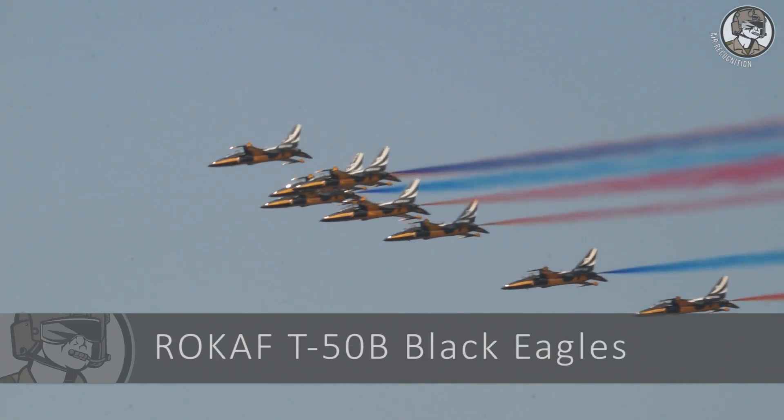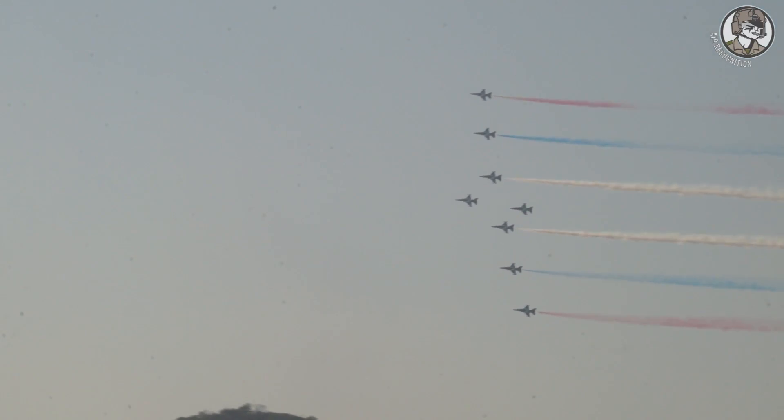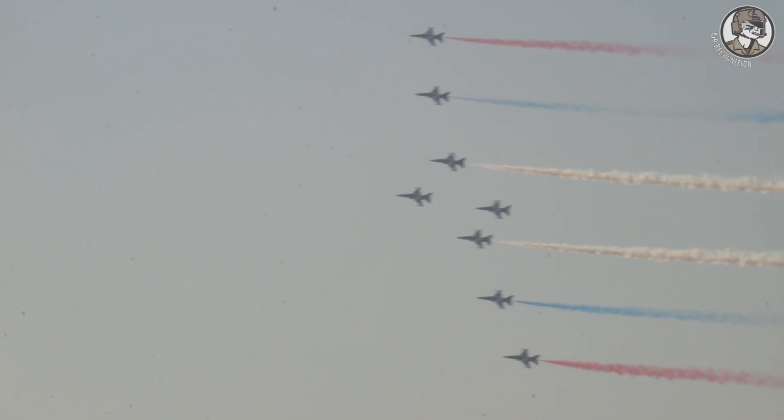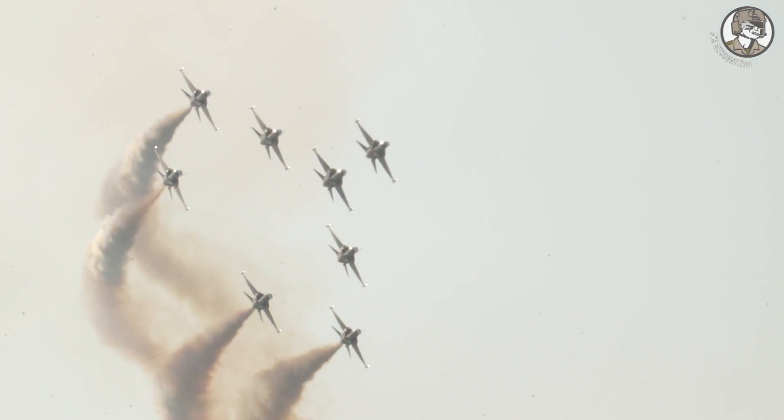The final display is the Black Eagles Demo Team. Its pilots are flying the T-50B advanced training aircraft developed by KAI with Lockheed Martin. The B variant is an aerobatic specialized version developed only for the Black Eagles.